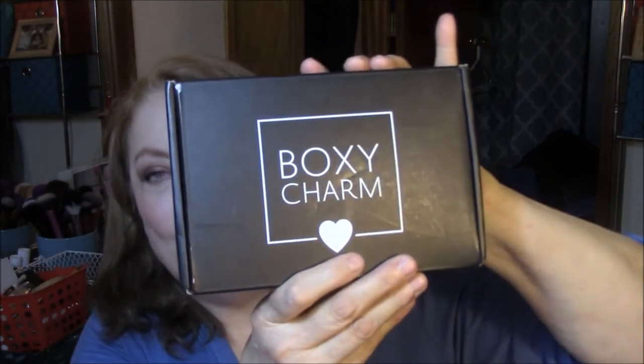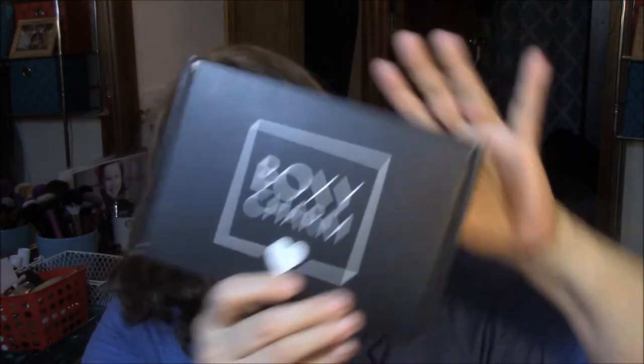Hi everybody, this is Connie, and I am here with an unboxing for you, which I haven't done in such a long time. I have got a BoxyCharm — I have not opened this, I haven't looked at it, so I have no idea what goodies I got this time. I've been getting this box for a while now — I think this is my third one.